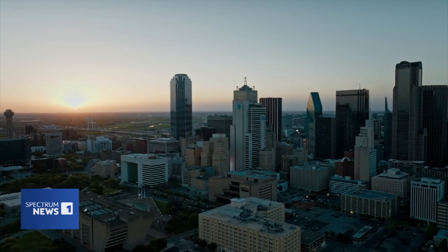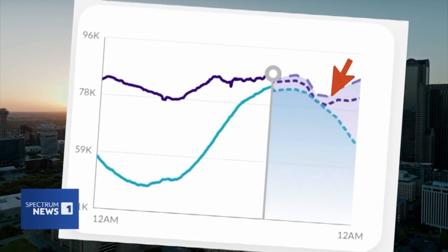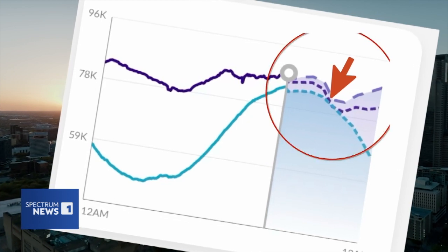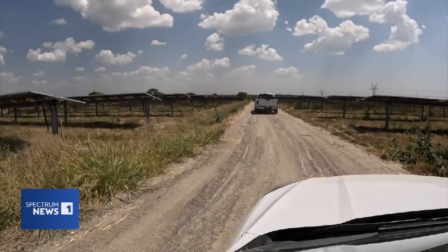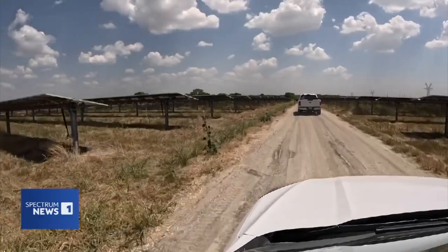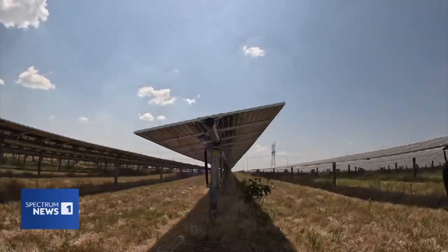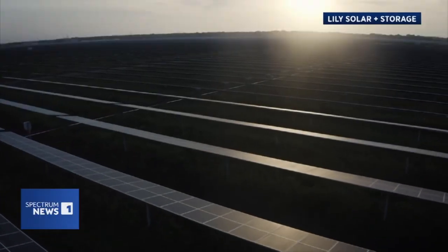There was an outright forecast that when the sun went down, Texans' demand for energy would exceed the supply. That's when state officials called upon a nondescript solar farm out in Scurry, Texas, to help save the day.